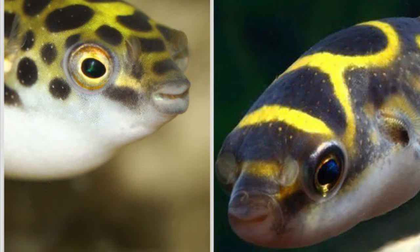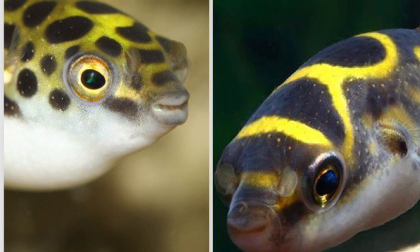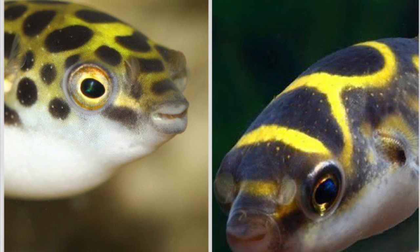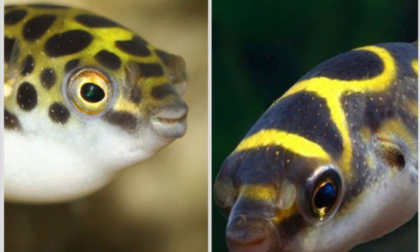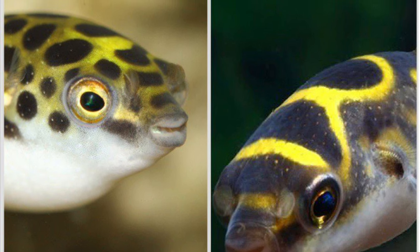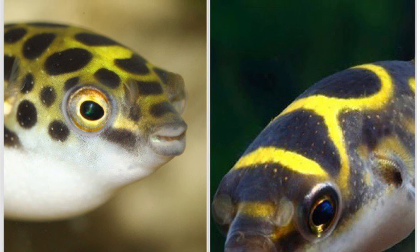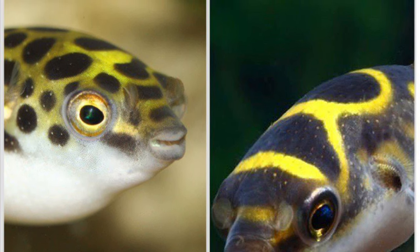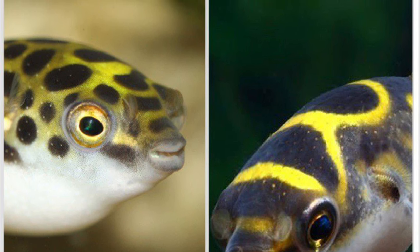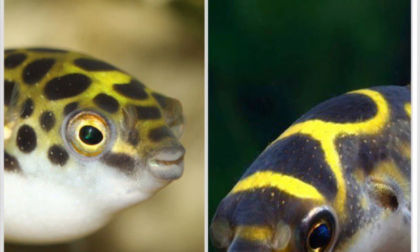So, which puffer would you get? These puffers are pretty similar in most aspects, but a common consensus online suggests that the green spotted puffer is more difficult to care for than the figure 8 — though I feel this is more due to the fact they require a higher salinity level, which isn't that difficult to maintain or increase. Personally, I prefer the look of the green spotted puffer, but it really comes down to which pattern you like the best. As always, thank you for watching. If you enjoyed the video, please like it, subscribe to the channel, and I will see you in the next one.